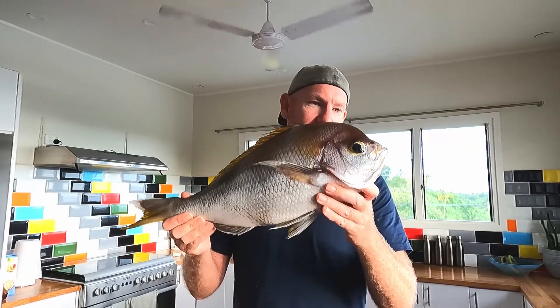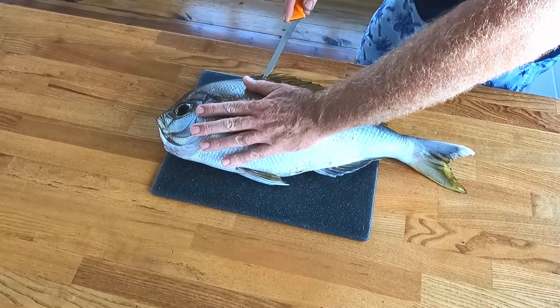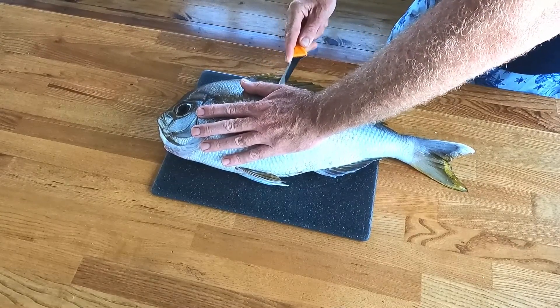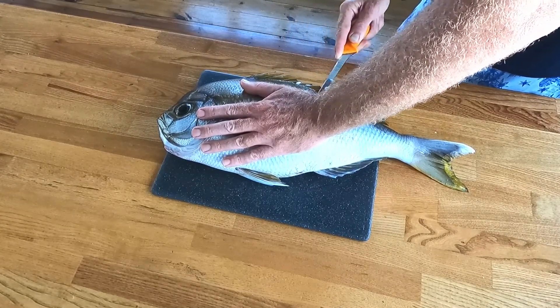What a fantastic day it was today. From a weather point of view, it was just amazing, and then to nail that wahoo first thing — wahoo season is pretty much finished, so it was an absolute bonus to get that on board. And then to get this little puppy here was absolutely fantastic. So let's get into it. I haven't scaled it, I've left the scales on, and I'm just going to fillet it like I would any other fish. Then we'll take the skin and scales off.